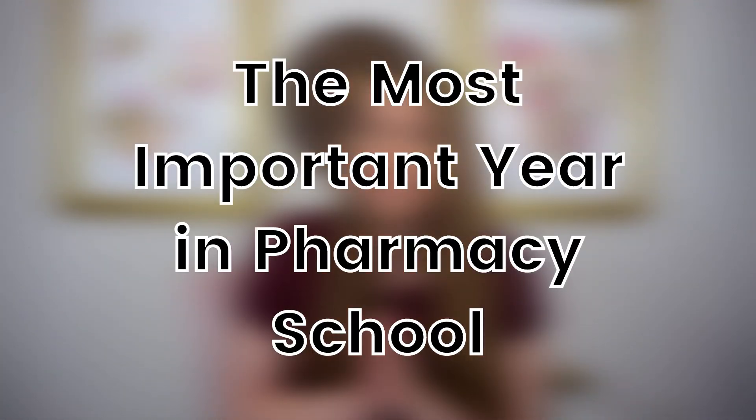Your APPE rotation year is going to be the most important year of pharmacy school. This is where you take all of that knowledge that you've learned throughout pharmacy school and apply it to actual patients. You're going to learn how to be a preceptor yourself, gain so much knowledge, and discover what kind of pharmacist you are going to be. In today's video, I'm sharing my tips on what preceptors actually want and how to make the most of your pharmacy rotations.